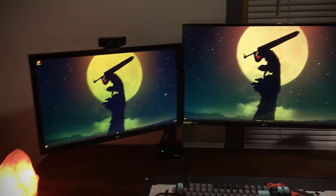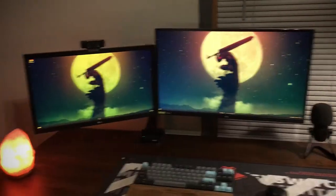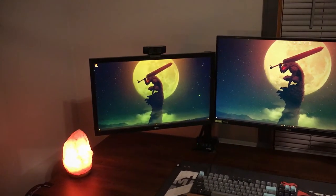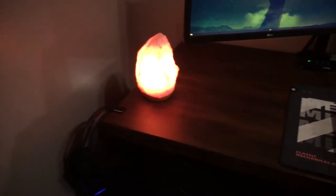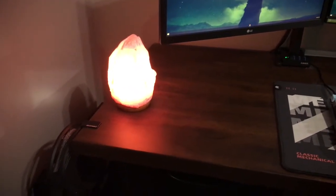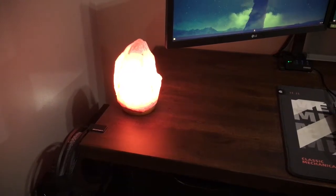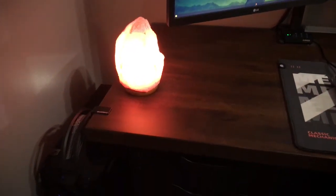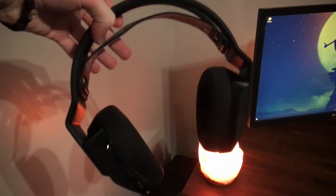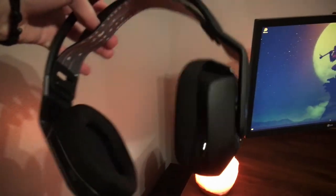Then I got a cheap 1080p 75Hz monitor, 21.5 inch — this is just nice for Discord, Google Chrome, and YouTube stuff while I'm gaming. I also have one of those Himalayan salt lamps. My headphones are the Logitech G733, wireless.